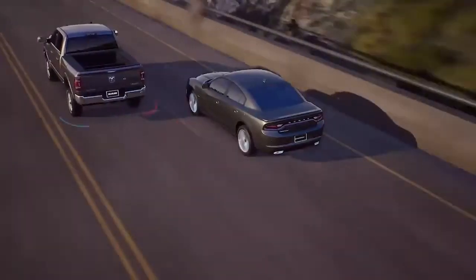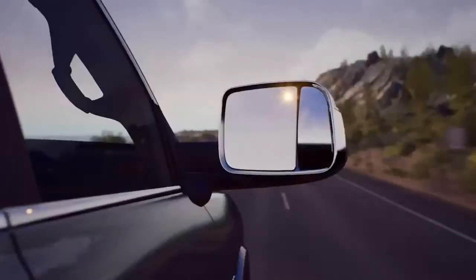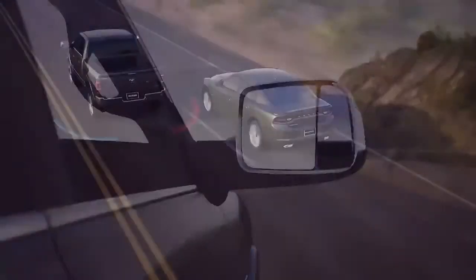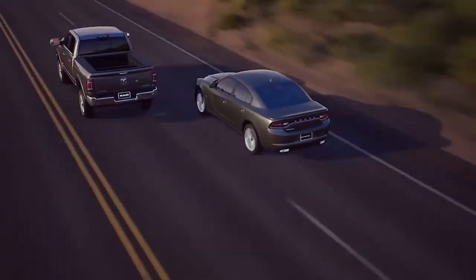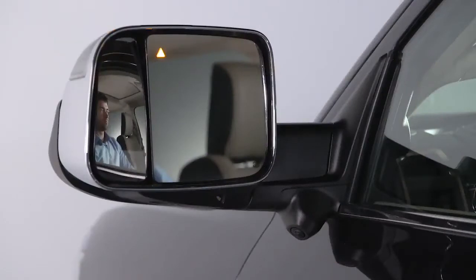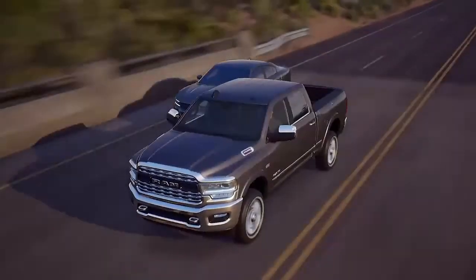If an object enters the blind spot zone from either side of the vehicle, the BSM light will appear in the corresponding outside mirrors. A warning will also be issued if a driver comes up from behind and enters the rear detection zone, or if you use your turn signal in a direction and the system senses another driver in that detection zone.